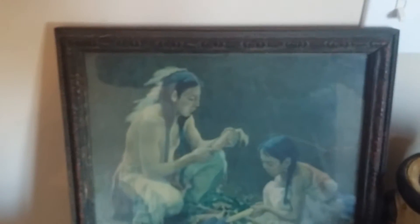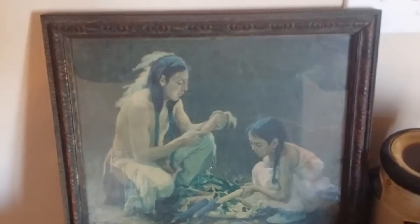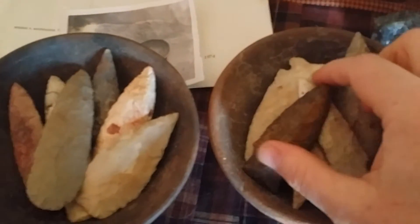That's gonna go in my man cave — a Santa Fe print, probably from the 1920s or teens. But anyway, now for some of this stuff.